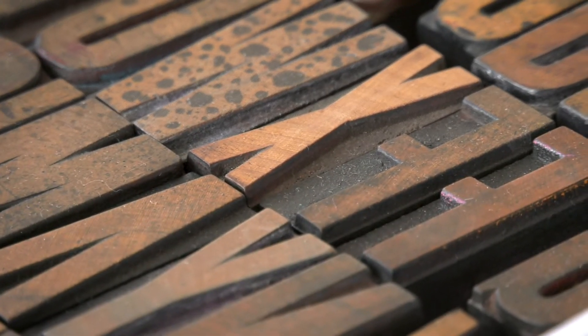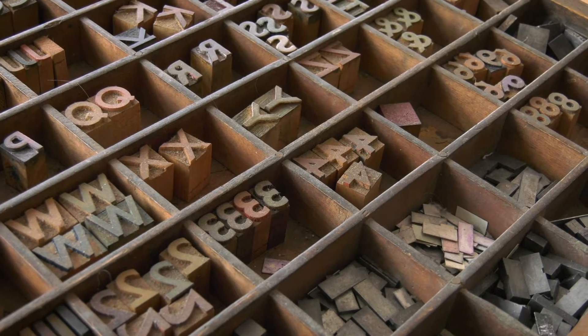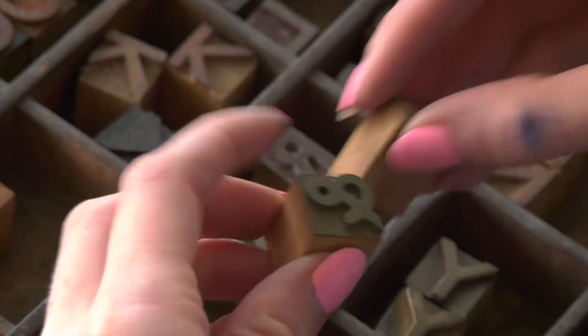I only have a few fonts in my own personal library. Sometimes when you have too many choices, it's hard to make a decision.